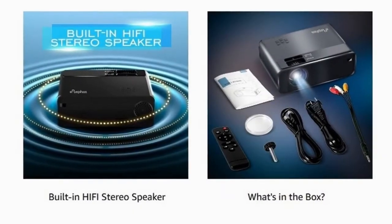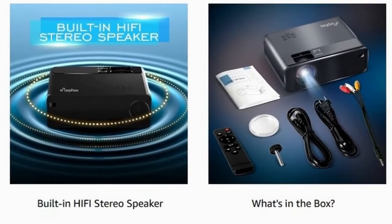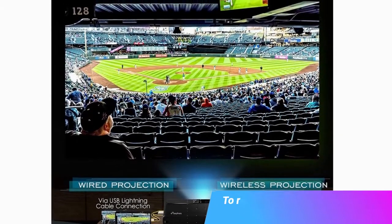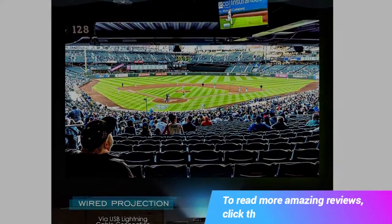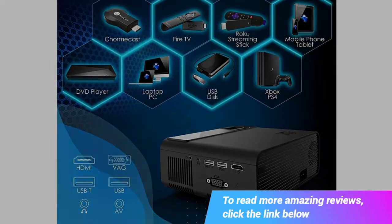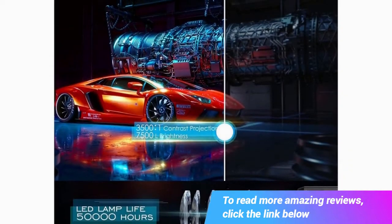The Eliphas W13 video projector is designed with the latest Wi-Fi connection, compatible with Android, iPhone, and Windows 10, without the limitations of wire — convenient for you to enjoy free life anytime and anywhere.